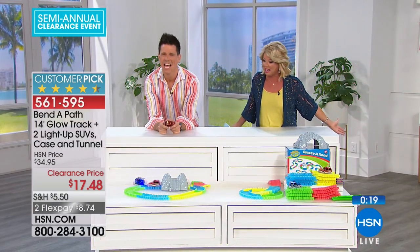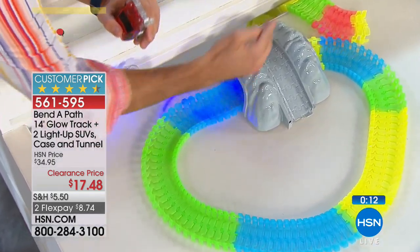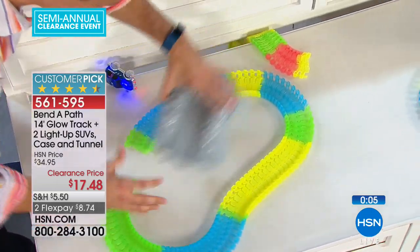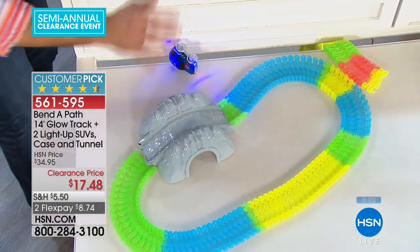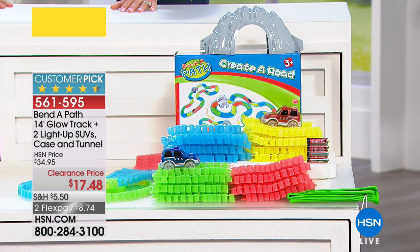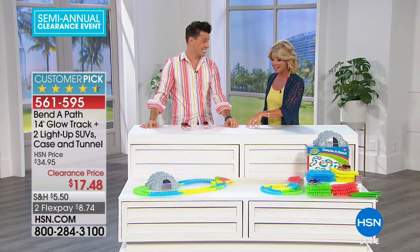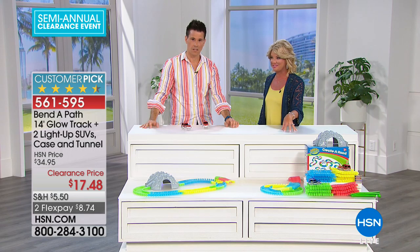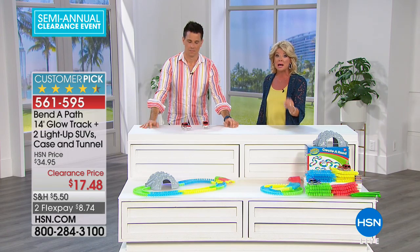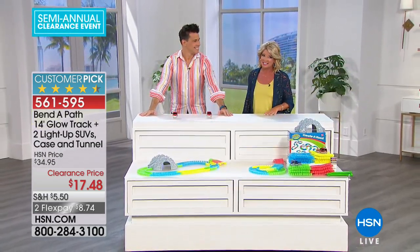Nothing's broken — that's the cool thing. Don't forget, the tunnel is included with your purchase. You can set up to go underneath, or disconnect it, connect it differently, and you've got a whole new track and setup. Two SUVs — you can't go wrong. Every time you play with it, it's like a new toy. Coming up next: one of the coolest toys from Sharper Image — a robotic toy at a tremendous clearance price. Stay tuned for more great clearance at HSN.